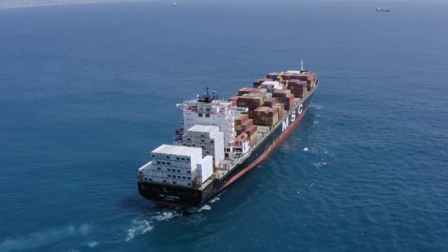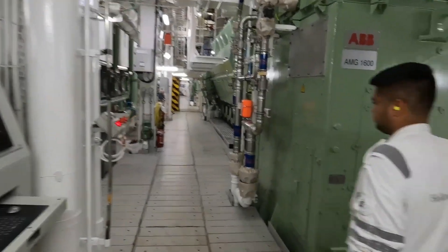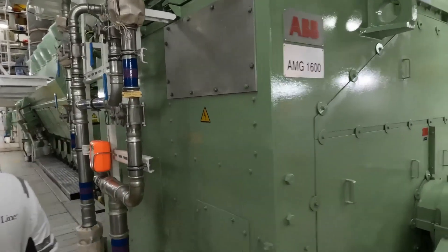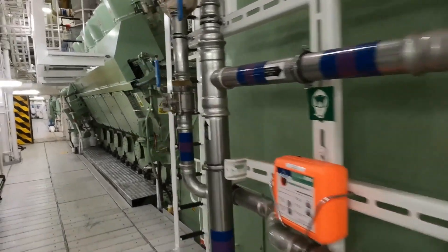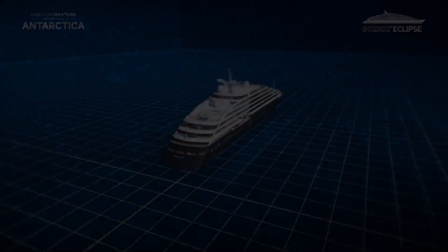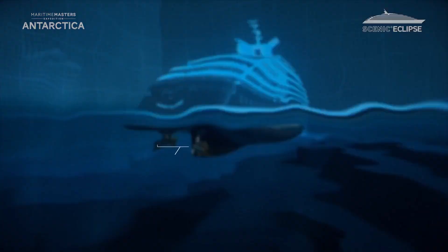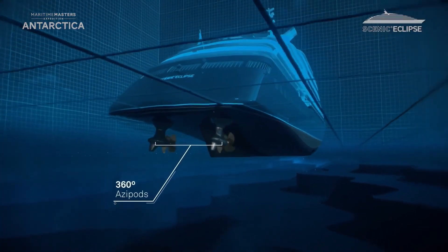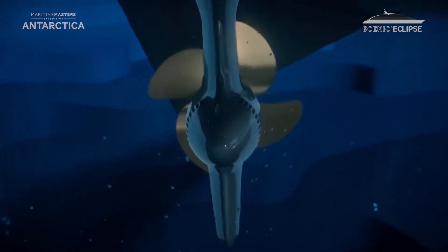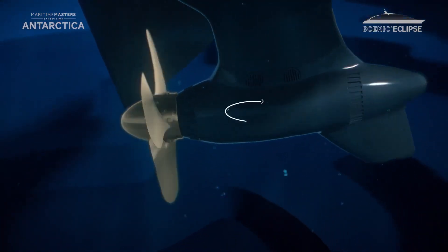A cruise ship or a ferry, however, will typically opt for diesel generators, which don't require a direct connection with the propeller shaft. This allows cruise ships to fix their propellers to pods that can rotate 360 degrees — these are called azimuth thrusters. This means that they can get in and out of ports without tugboat assistance, and makes them extremely flexible for their size.